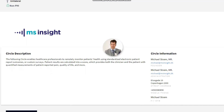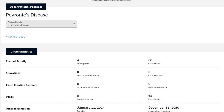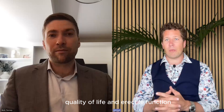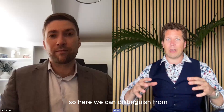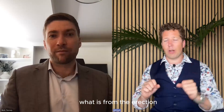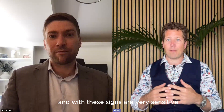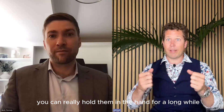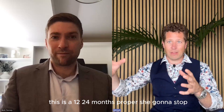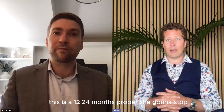For Peyronie's disease, we're tracking different aspects: pain, function, how much the symptom is bothering them, quality of life, and erectile function. So here we can distinguish what is coming from the curvature and what is from the erection. With these clients, who are very sensitive, you can really hold them in the hand for a long while, because this is a long haul game — a 12 to 24 months progress you're going to be tracking.